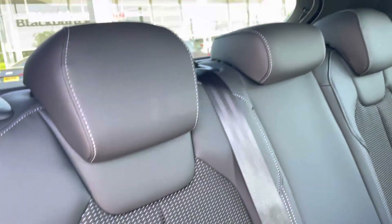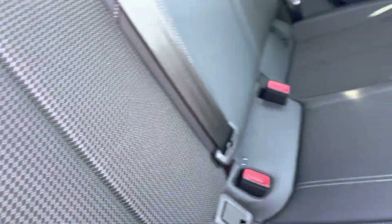Taking a look at the rear interior, we have the leather and cloth Pulse seats, which fit three passengers comfortably, with ISOFIX mounting points as well.